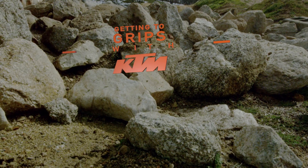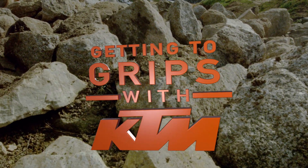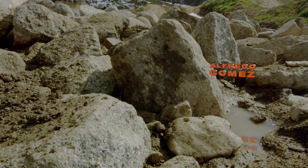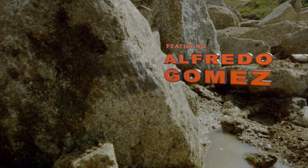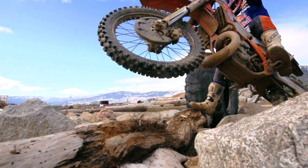The kind of terrain that we have to train in for extreme enduro races is very difficult to find, because in every race we have different terrain. I'm Alfredo Gómez, and I'm racing for Red Bull KTM Factory Team.